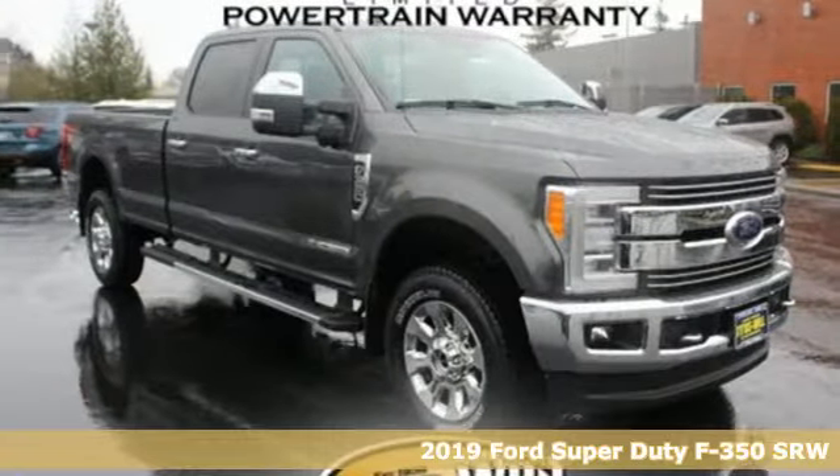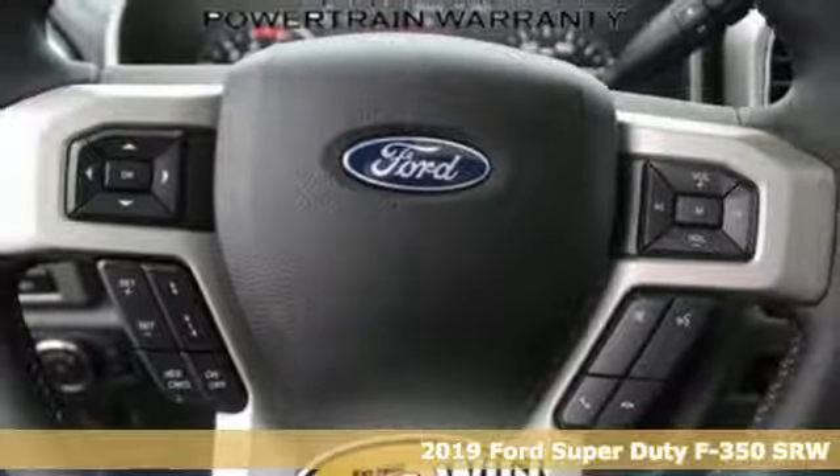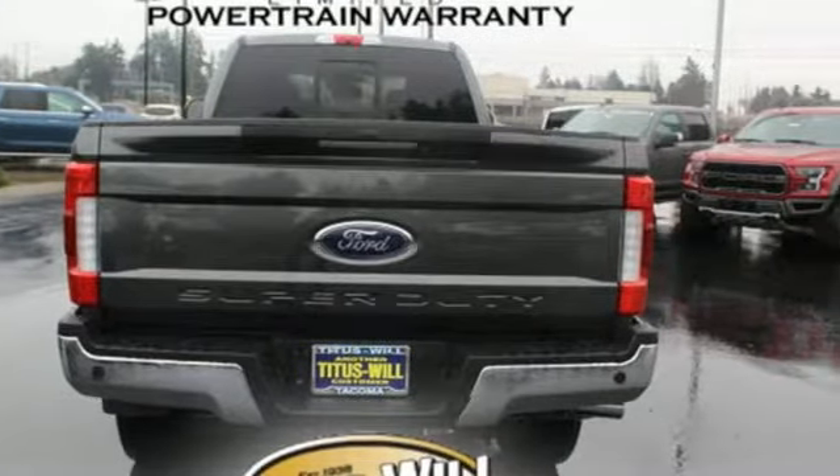It's a new 2019 Ford Super Duty F-350 single rear wheel. When you're built Ford tough, you look forward to the rough patches. This F-350 thrives when the work is hardest.